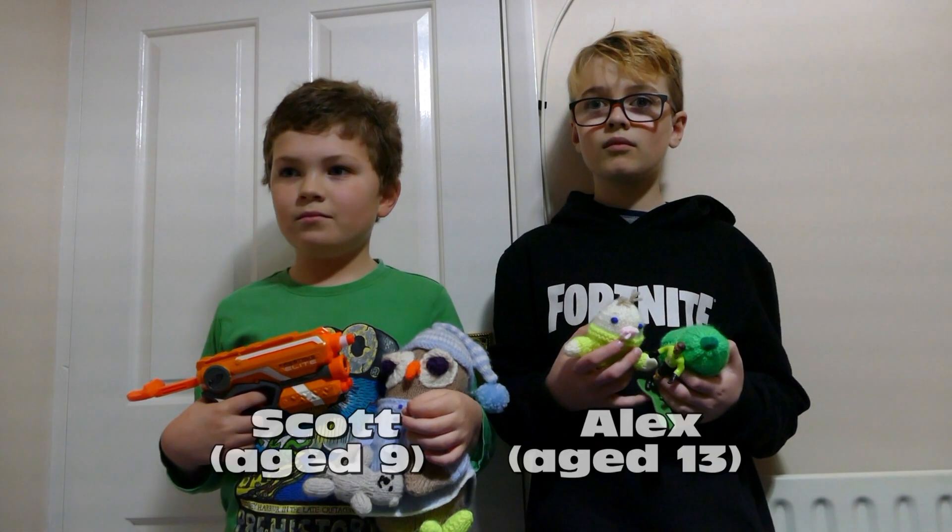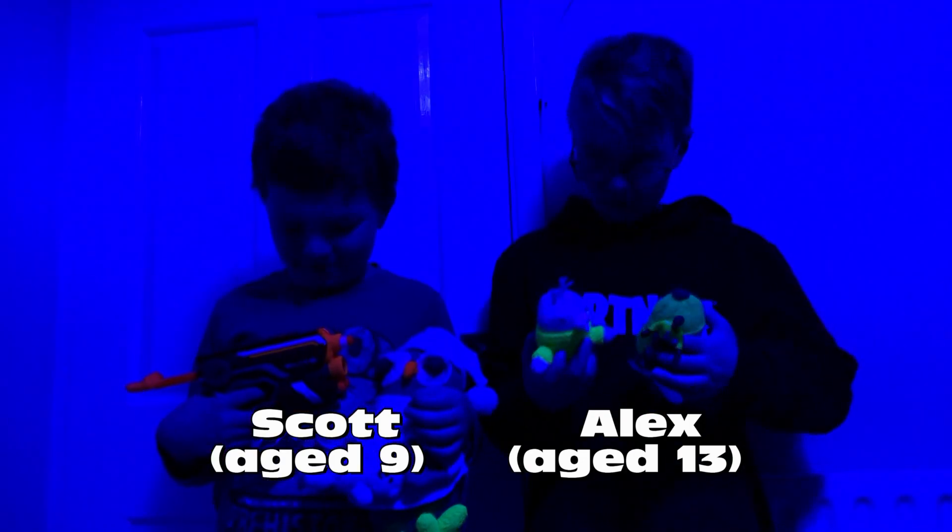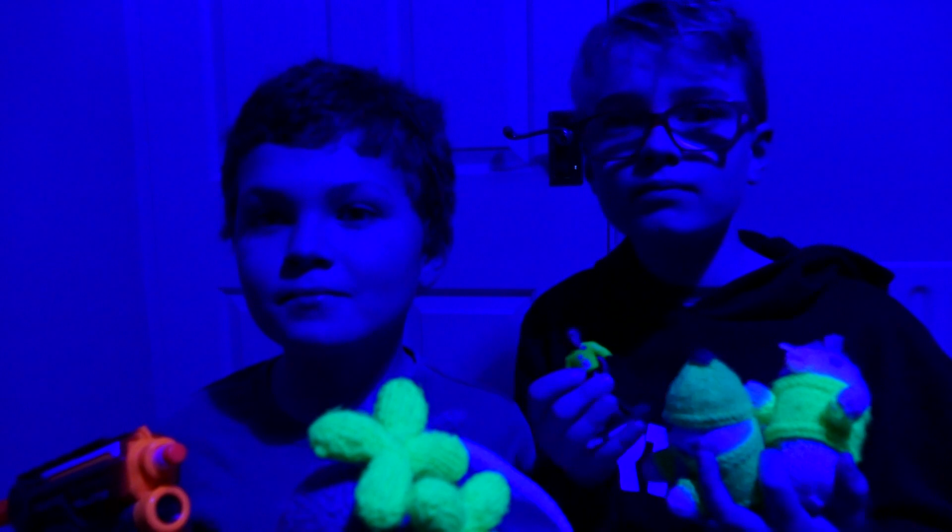Alex and Scott however have found something else. Look at what's going on with things in their room. Alexa, bedroom blue. Okay. Some colors fluorescing under the blue light setting.